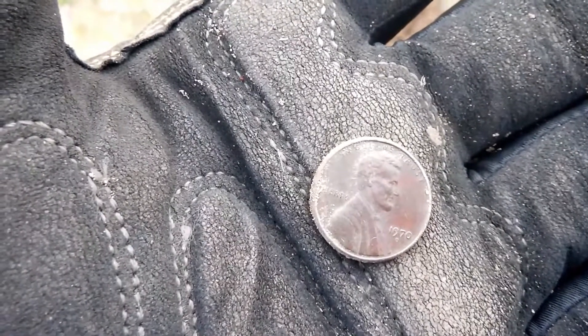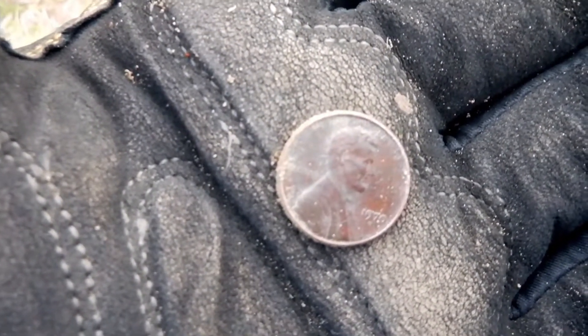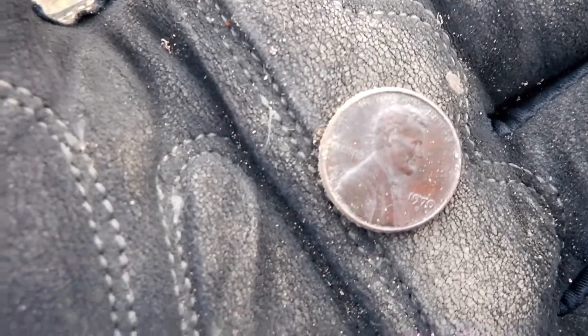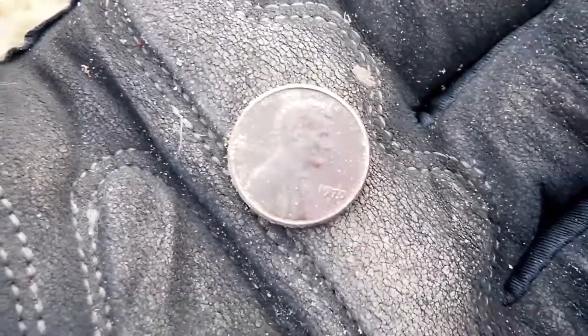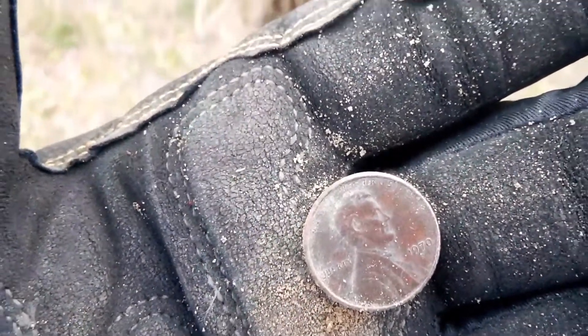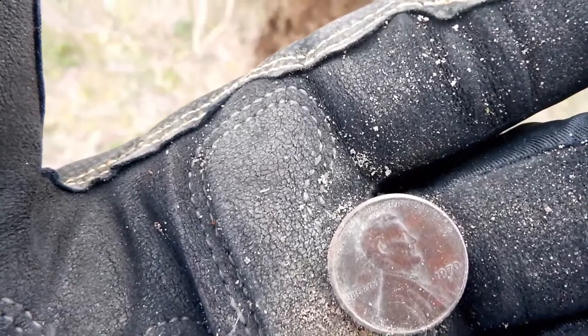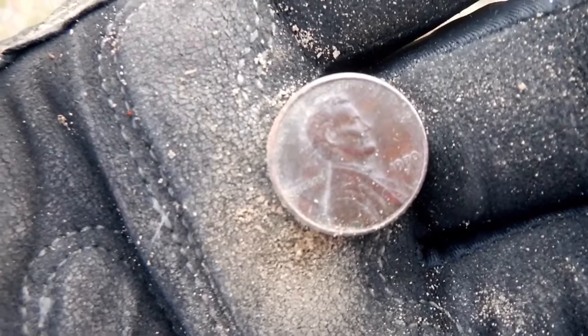I thought I was going to have a dime right here behind the bleachers, but instead it's a 1970 penny. I like it a lot. The older the better — that's the oldest coin of the day so far. I just love how nice the old copper pennies wipe off and the clad zincers just look like crap. Let's find more of the old coppers.